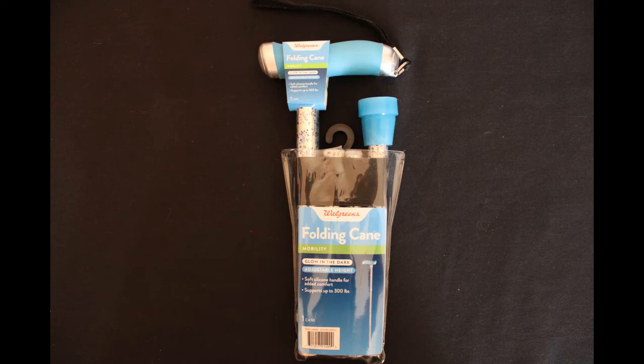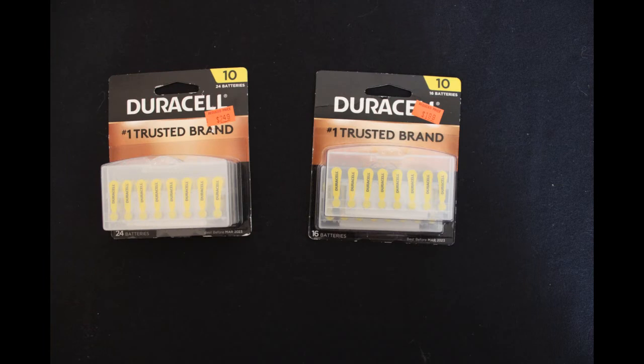I know so many people are really going to appreciate these. We also found some more hearing aid batteries — these were the Duracell 10 Easy Tab. We had two 24 counts at $24.99 retail, paid $2.49 each. We also had a 16 count at $24.99 retail, $2.49 out of pocket.